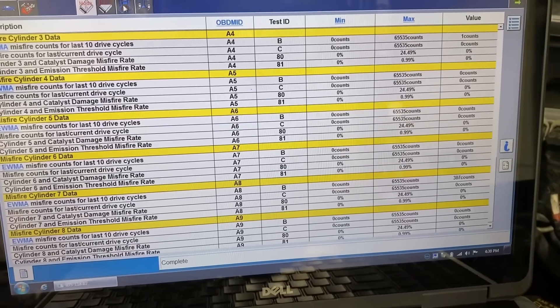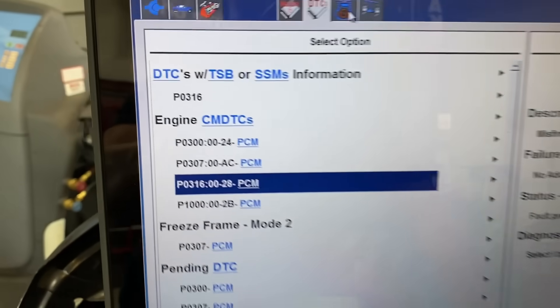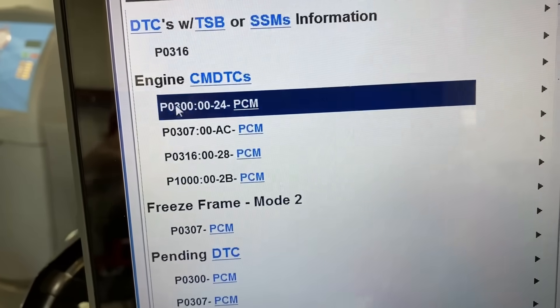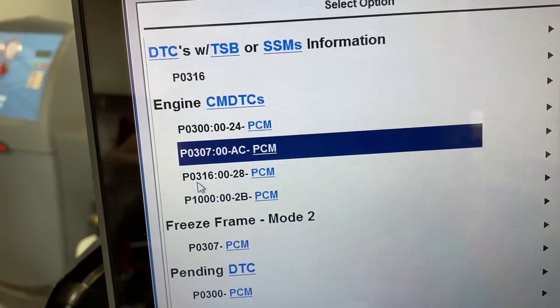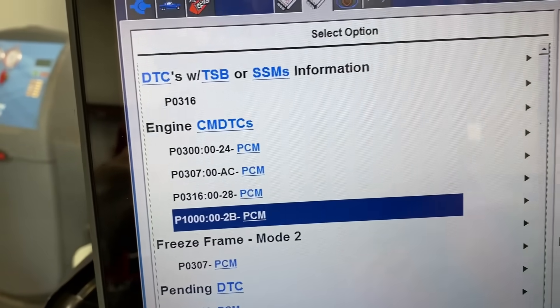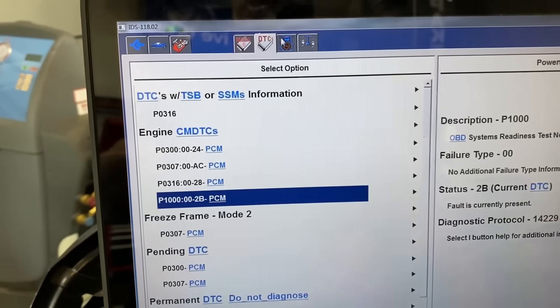Next, let's pull codes and make sure there isn't anything weird going on with rich or lean conditions. Sure enough, we only have misfire codes — these are all kind of random on here, with this one specific code right there. You can see the codes were cleared a couple times and there's a P1000 in there. It's definitely recognizing number seven.